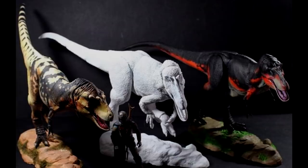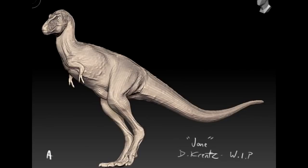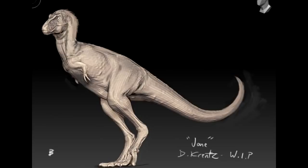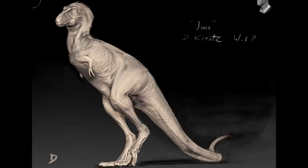Thanks to Tyler Smith for pointing this news out to me — David Krentz is currently in the process of creating yet another T-rex. We can see this is Jane, the sub-adult T-rex, and as per usual when David Krentz creates something, it is nothing short of exquisite beauty, which is exactly what we see here. I unfortunately don't have any of David's work in my collection but I know it's absolutely unbelievable. No word yet on release date but it definitely looks fantastic.